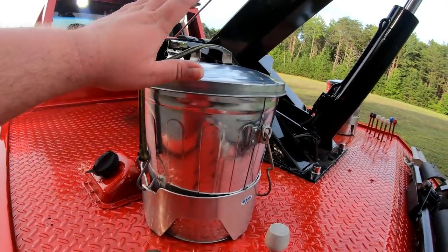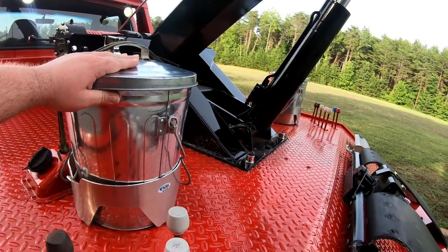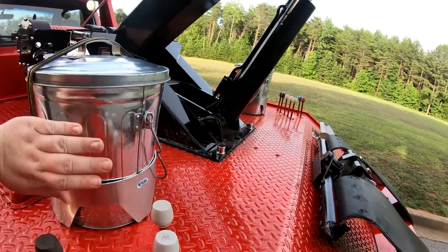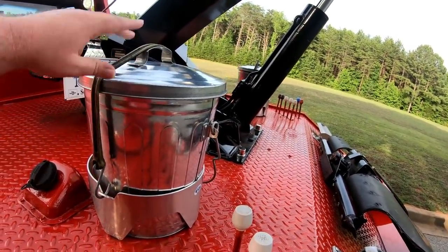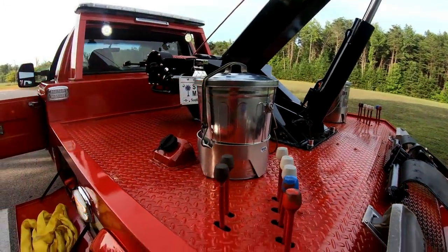We have a lot of viewers ask about our trash cans on this truck. South Carolina Highway Patrol requires us to carry some kind of container for oil dry and debris. This one here is equipped with oil dry, and the one on the passenger side is equipped for debris.